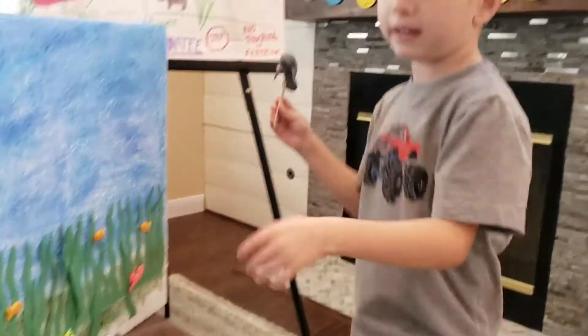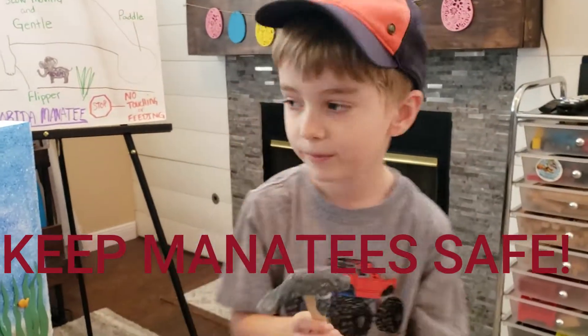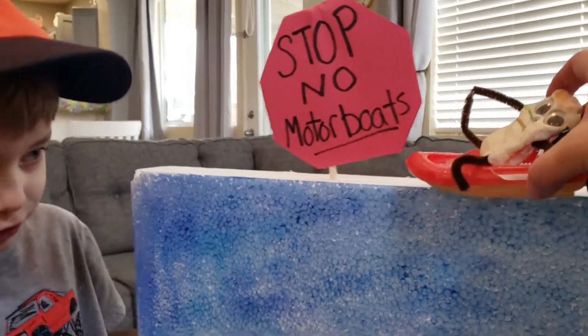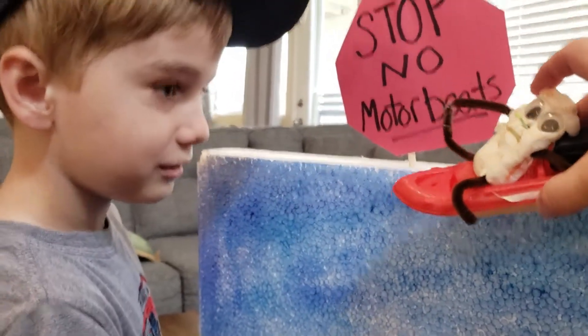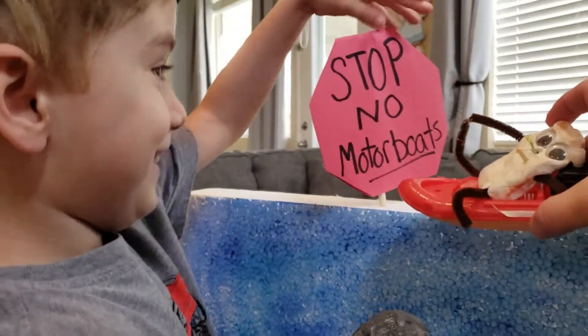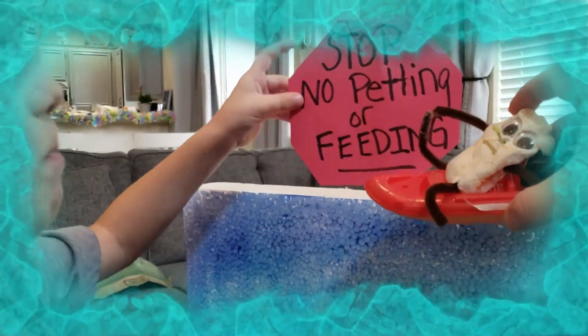Let's keep manatees safe and fuller. Stop! No motorboats! But I came here to pet and to feed the manatee. Stop! No feeding or petting.